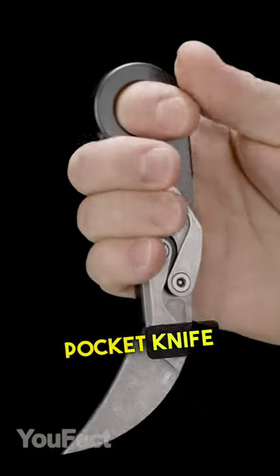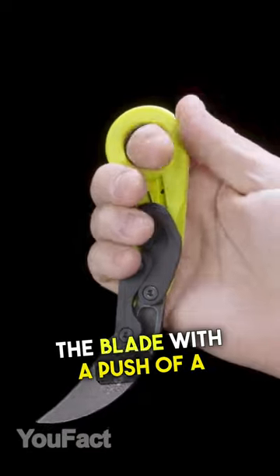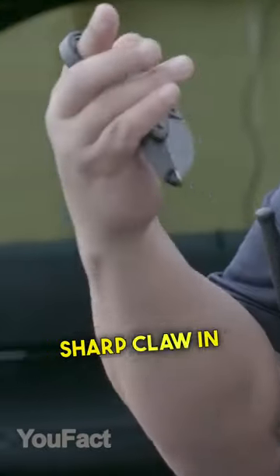This is a folding pocket knife with a glass breaker. Just deploy the blade with a push of a thumb and you'll get a razor sharp claw in your hand.